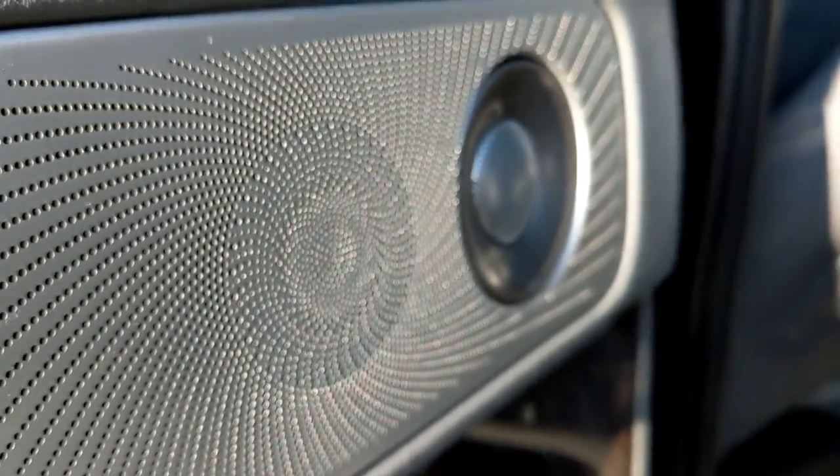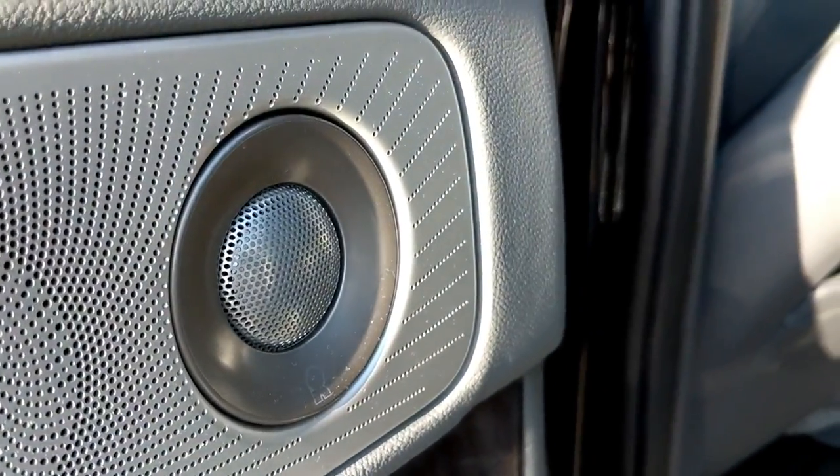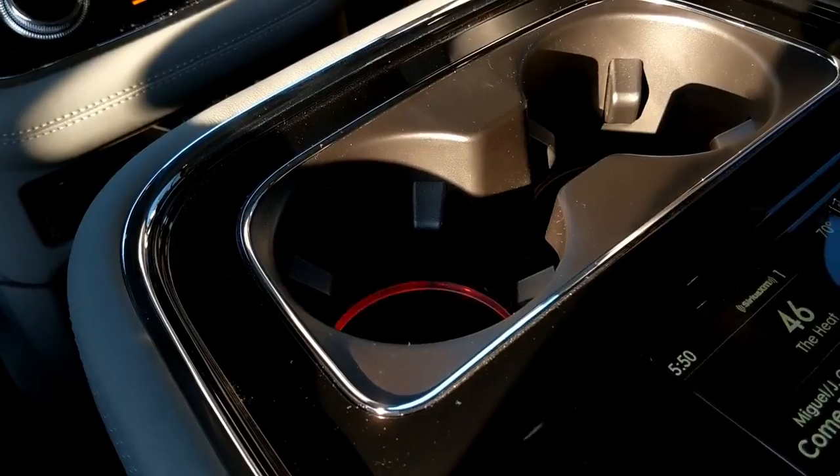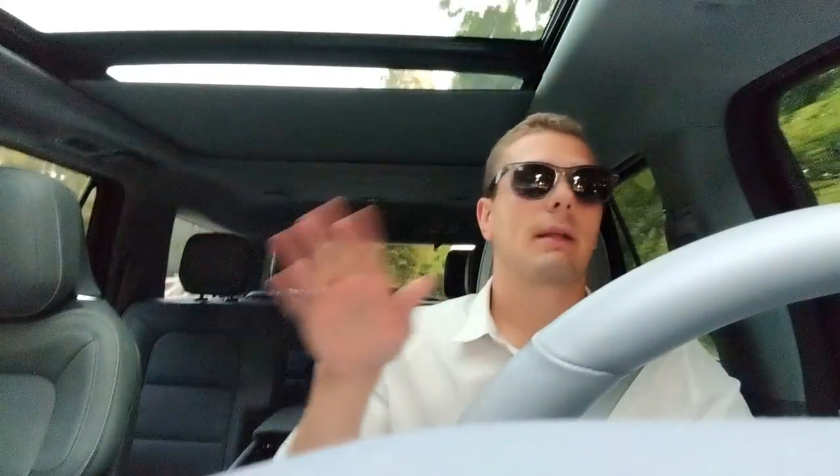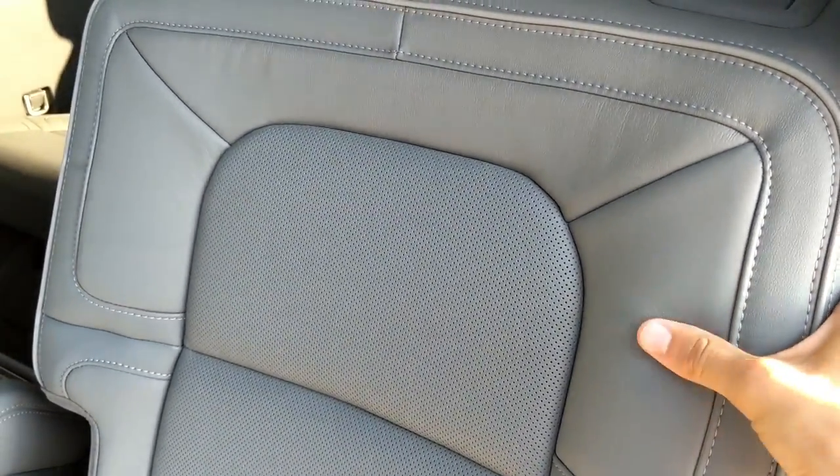Getting to the back seat — there is no skimping in this car at all. Everything that's luxurious up front is the same back there. The seats are incredibly comfortable, you still get all the nice illumination from the door handles, pockets, cup holders, and everything. The rear seats have a huge, super deep center console between them, and it also has a screen.